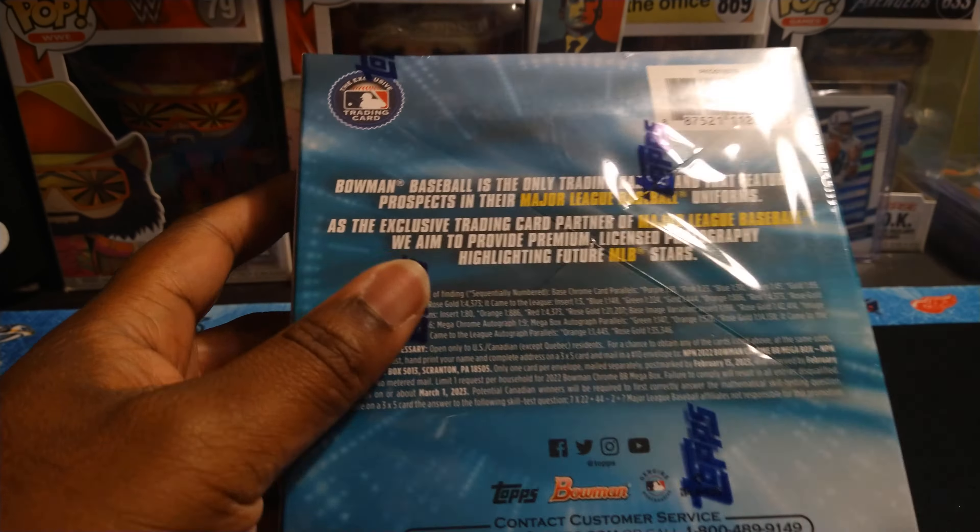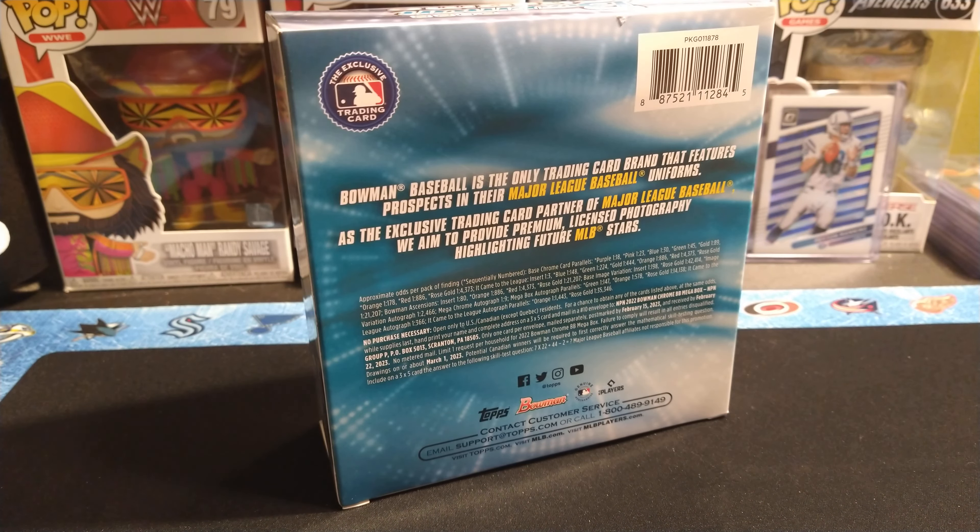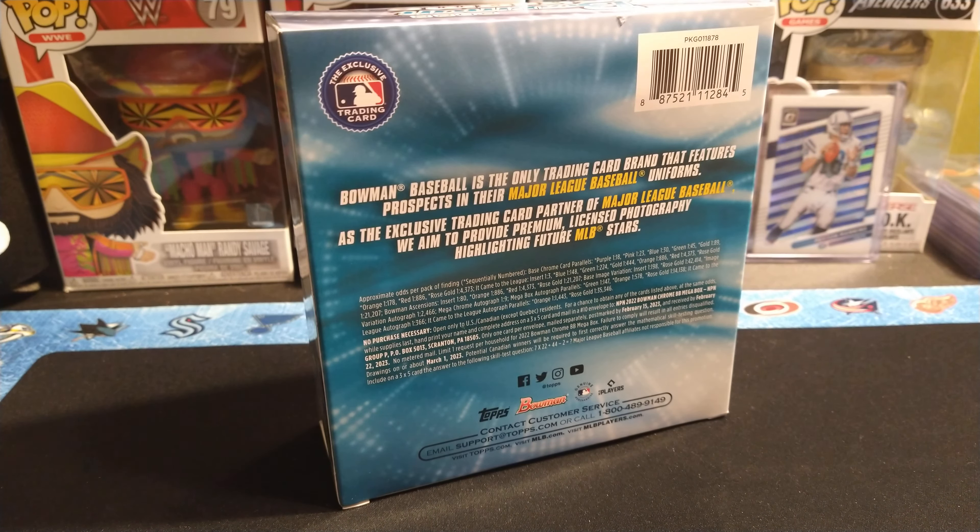Mega Chrome autograph one in every nine packs, mega box autograph parallels, and then they go by colors. Variation autographs are probably kind of hard to pull, and then a bunch of colored and numbered stuff. You can get autos, man — it's just you gotta pick the right box. Mega Chrome autograph one in every nine, so from the chrome packs you can get an autograph. You only get two of those packs, but you have a good chance especially if you buy a couple boxes.